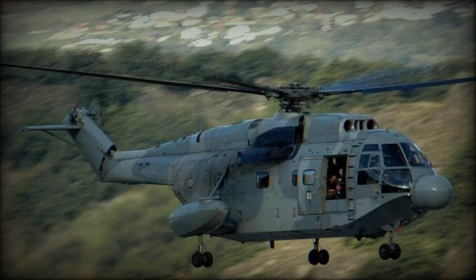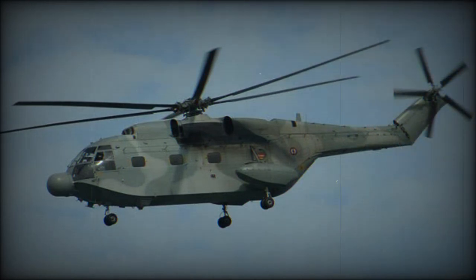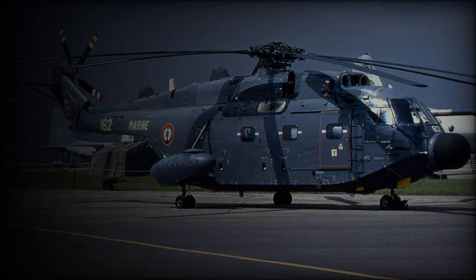When French production ended in 1983, a total of 99 Super Freelands had been built, but production continued in China under license agreement as the Changhe Z-8. Eight Israeli helicopters were re-engined with T-58 engines and later sold to Argentina. Currently all Super Freelands have been retired, and today China is the only operator of this helicopter as the Z-8. Furthermore, China developed and produced a number of indigenous versions of this helicopter.